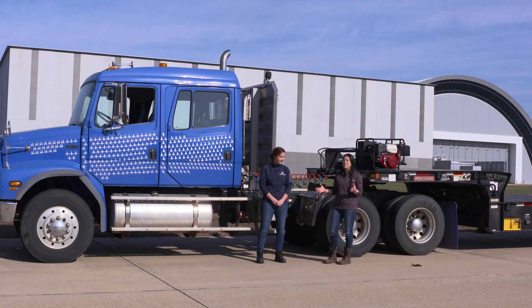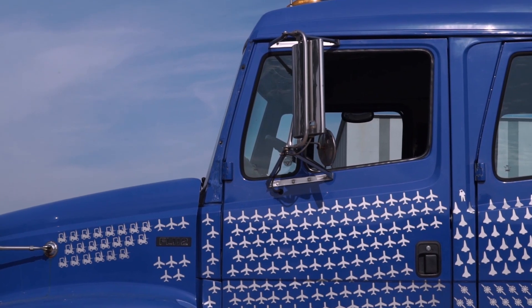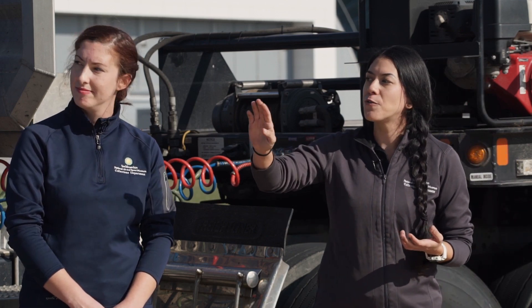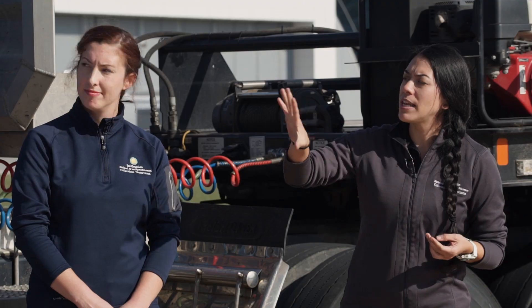You may notice we have stickers on the cab of our tractor, similar to aircraft markings on their fuselage. Many years ago we started placing stickers as representations of different loads — the forklifts at the front represent the different equipment, such as cranes, forklifts, and platform lifts.